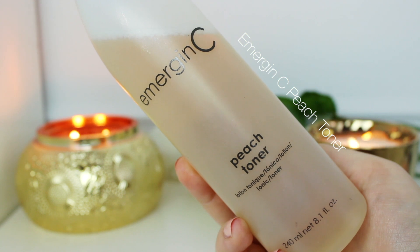Then I always love to follow up with a toner, so I use the Emergency Peach Toner, my favorite one. I just put that on my skin to remove any excess oil and dirt.